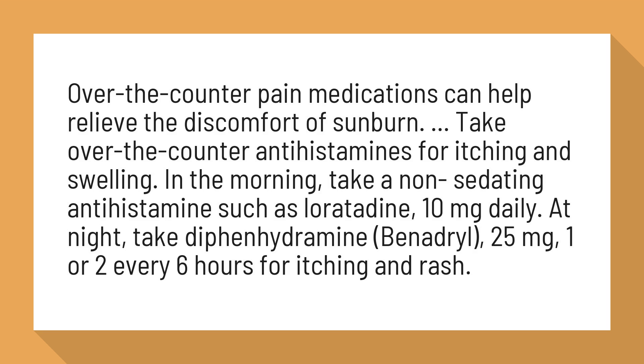In the morning, take a non-sedating antihistamine such as loratadine, 10 mg daily. At night, take diphenhydramine (Benadryl) 25 mg, 1 or 2 every 6 hours for itching and rash.